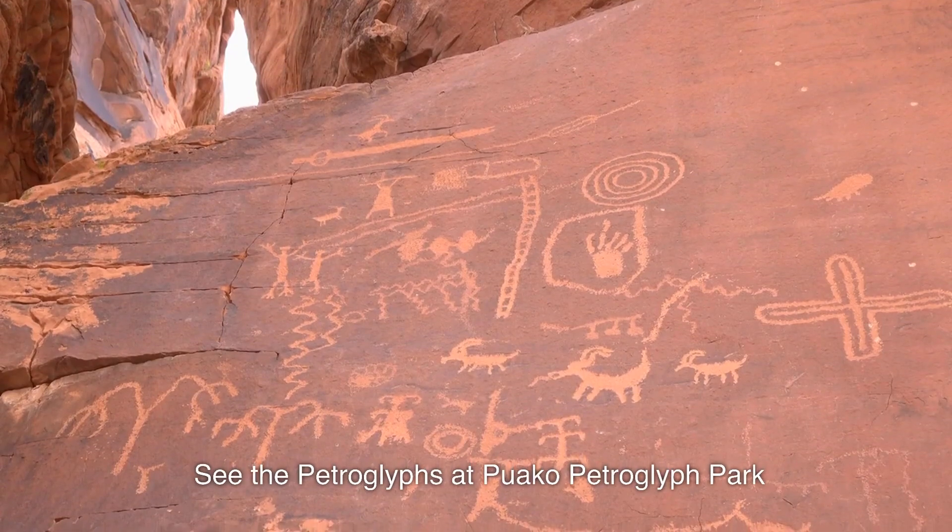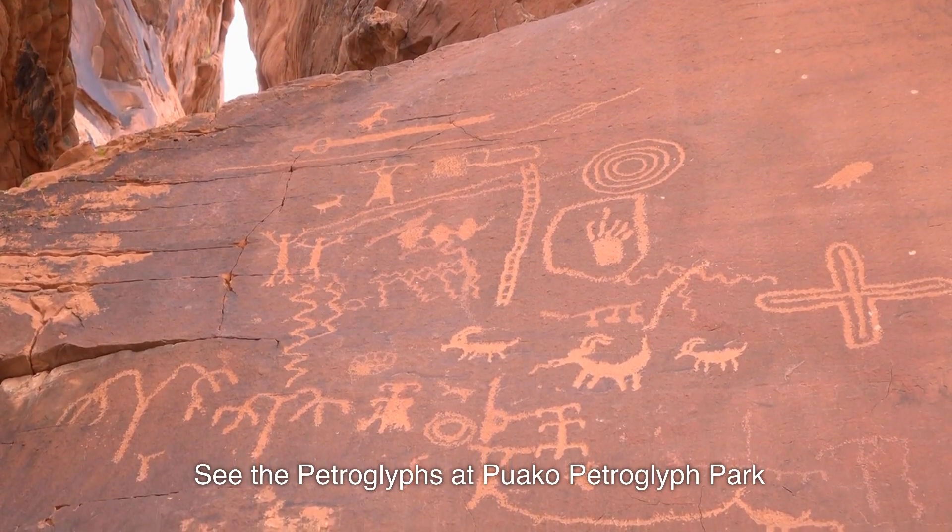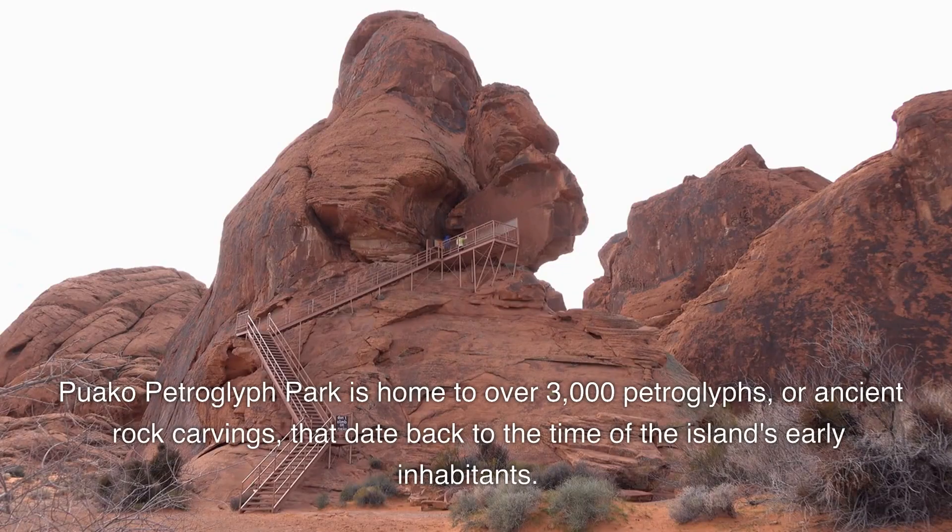12. See the Petroglyphs at Puako Petroglyph Park. Puako Petroglyph Park is home to over 3,000 petroglyphs, or ancient rock carvings, that date back to the time of the island's early inhabitants.